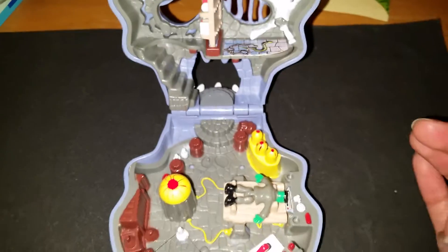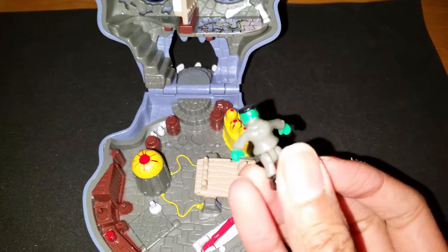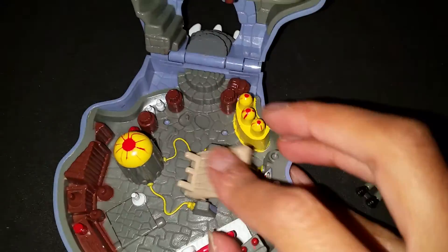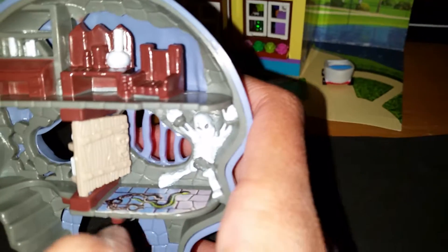Oh my gosh, you guys, it looks so cool! I'm turning it around and flipping it up. It has lots of great little details. This one was in used condition that I bought, and it did not come complete, so I did not get the Mighty Max figure, but that's okay. I'm still happy to have it for my other toys. It did come with this little Frankenstein figure — so cool! He has lots of cool details, eyeballs, and this little wood piece that goes with Frankenstein. It looks so scary and so cool, perfect for Halloween. We have a staircase here, and a little bookcase which can become like a little trap. There's a little skeleton hanging on the wall. It looks very spooky.